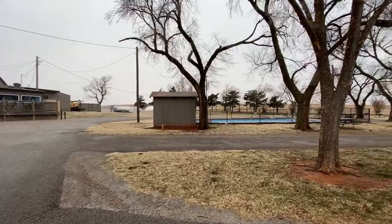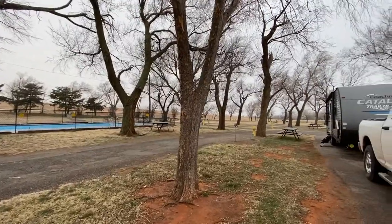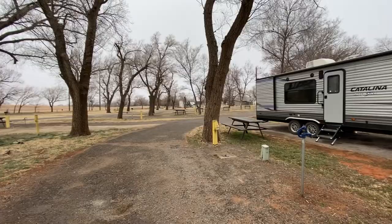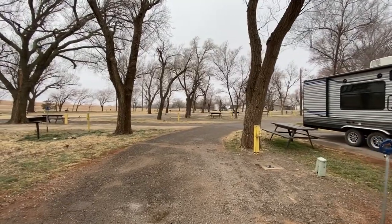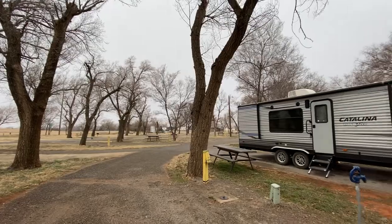Wi-Fi seemed to be okay, kind of patchy at times — we did have to use our hotspot. The cell service seemed to be okay; we do have Verizon, as I've mentioned before. Most of the sites do have picnic tables and the little grills, and just overall a pretty decent park.